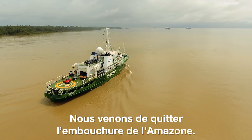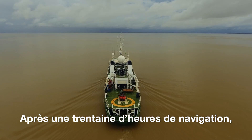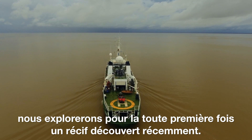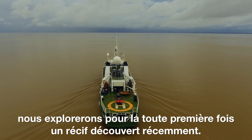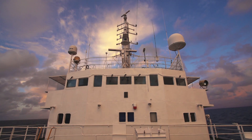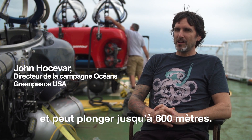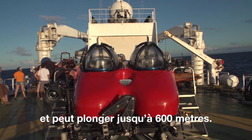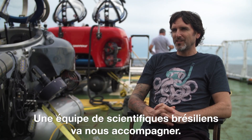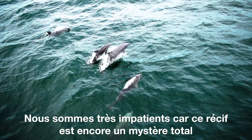We have just left the mouth of the Amazon and we are steaming 30-something hours out to explore a newly discovered reef for the first time. We're going to use a two-person deep worker submarine — it can go down to 600 meters. We'll be working with a team of Brazilian scientists to do this exploration, and it's very exciting because we really don't know anything about this reef.